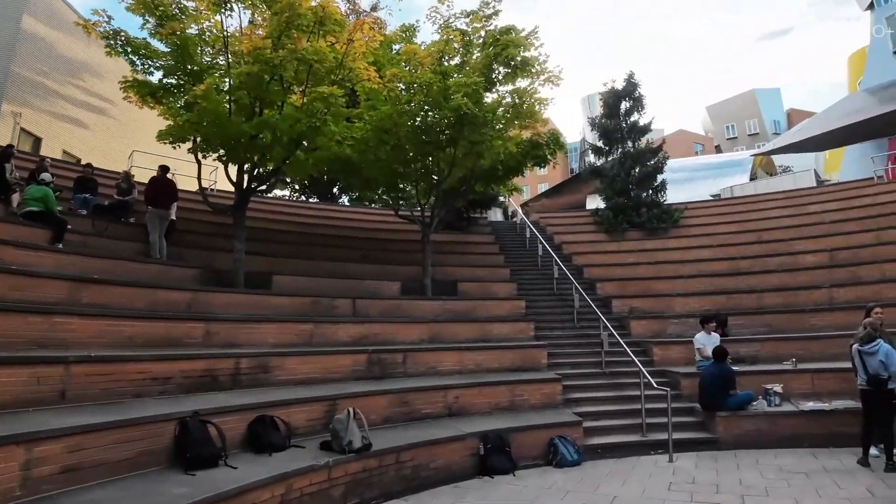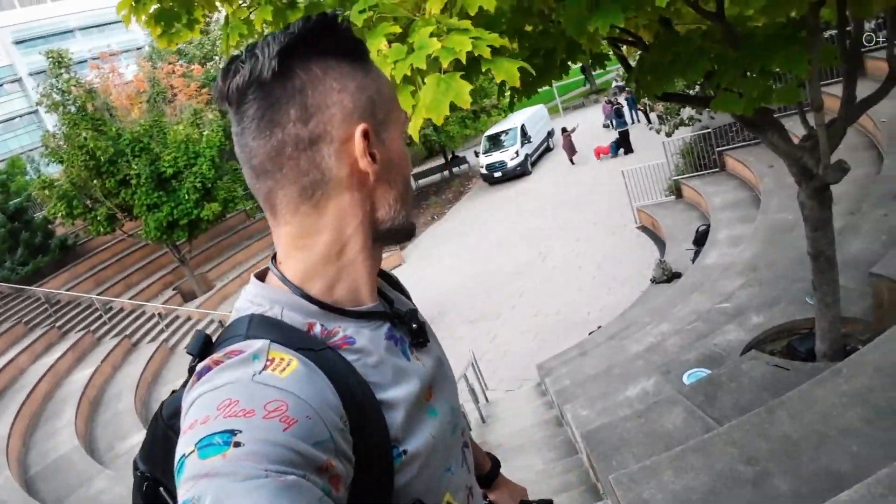If you go behind the main building, you can find this modern amphitheater where students gather, eat pizza, use their laptops, do some homework, and hang out.